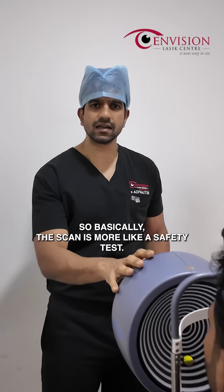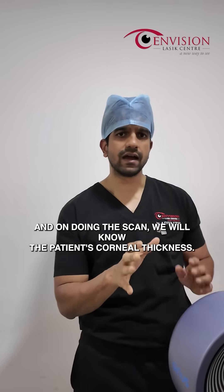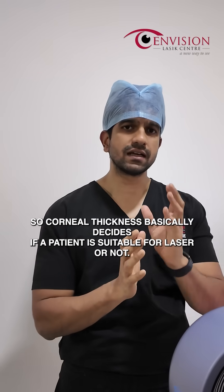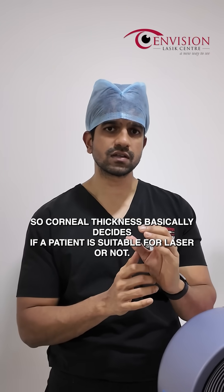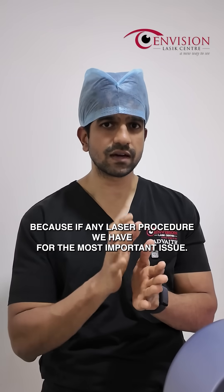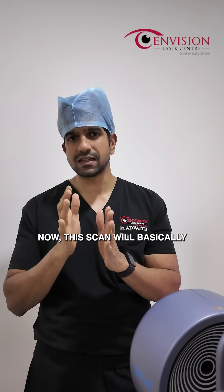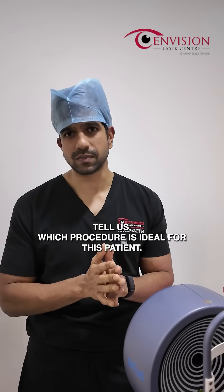So basically this scan is more like a safety test, and on doing this scan we will know the patient's corneal thickness. Corneal thickness basically decides if a patient is suitable for laser or not, because in any laser procedure we have to remove some corneal tissue. Now this scan will basically tell us which procedure is ideal for this patient.